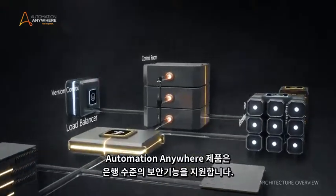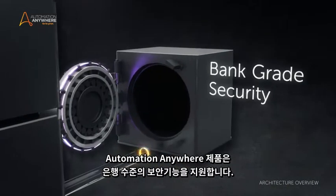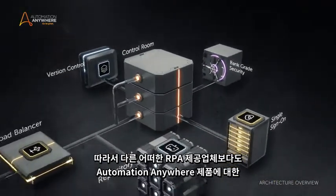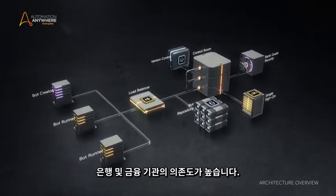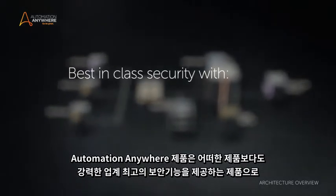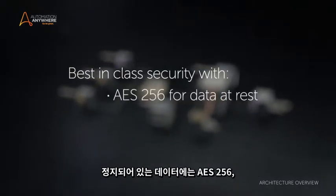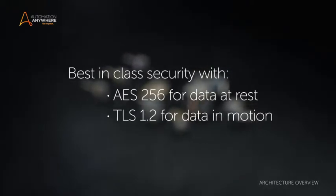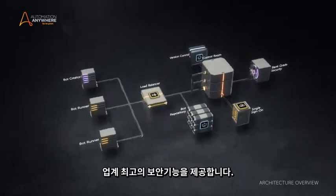Automation Anywhere Enterprise is renowned for its bank-grade security. It is relied upon by more banks and financial institutions than any other RPA provider in the world. It's bulletproof, providing best-in-class security with AES 256 for data at rest and TLS 1.2 for data in motion — the industry's most stringent.